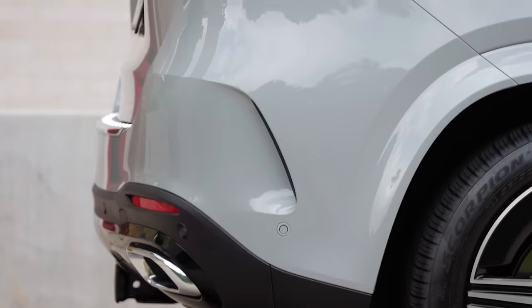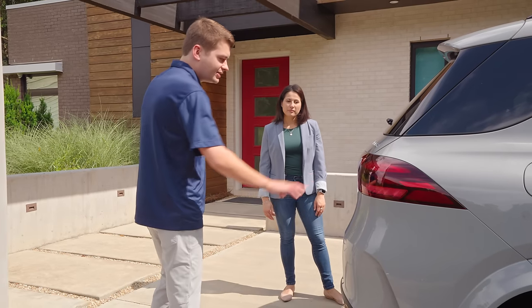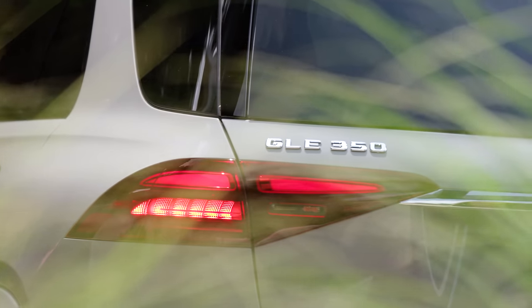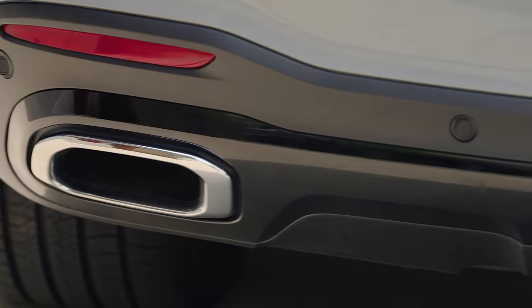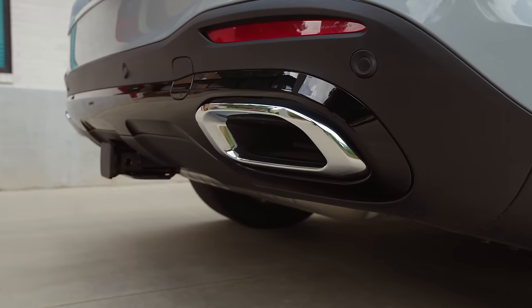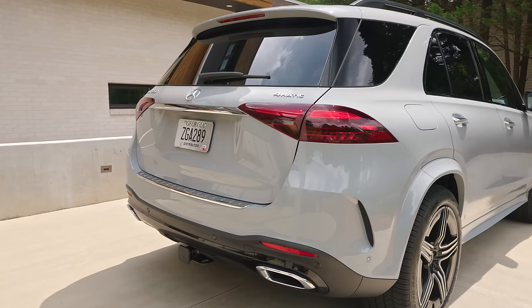The taillights are newly redesigned for the refresh GLE. We now have two horizontal blocks giving it a more muscular appearance. Also, the LED turn signals are now amber instead of the previous red, giving better visibility for drivers behind you. In the rear we have night package, so there are additional black accents around the exhaust, which is normally chrome with AMG line but becomes black with night package.